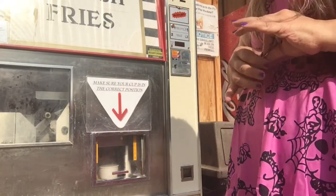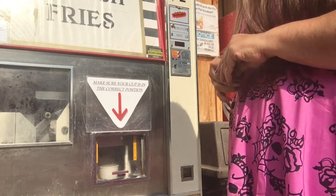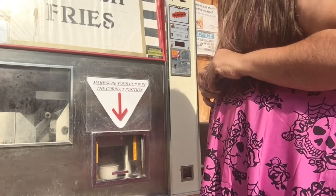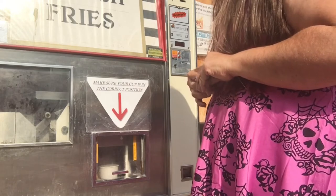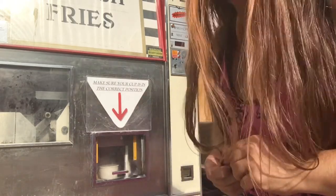You do have to be patient — fries are not just instant gratification — and it looks like we're starting to slow the boil down. It's funny, it always seems a little bit faster when I'm not filming it.